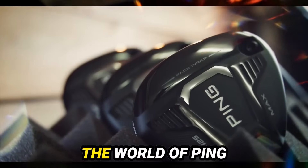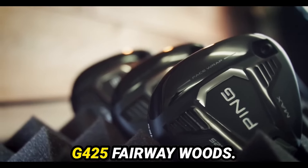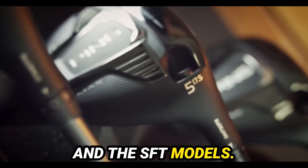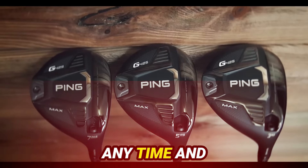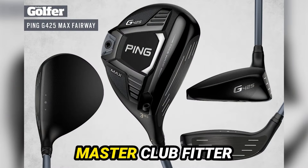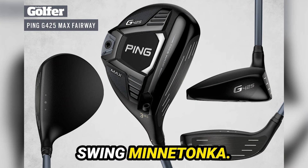Today is an exciting day as we dive into the world of Ping G425 Fairway Woods. We're talking about the Max, the LST, and the SFT models. Let's not waste any time and get right into it. I'm joined by the expert, Thomas Campbell, our master club fitter here at Second Swing Minnetonka.